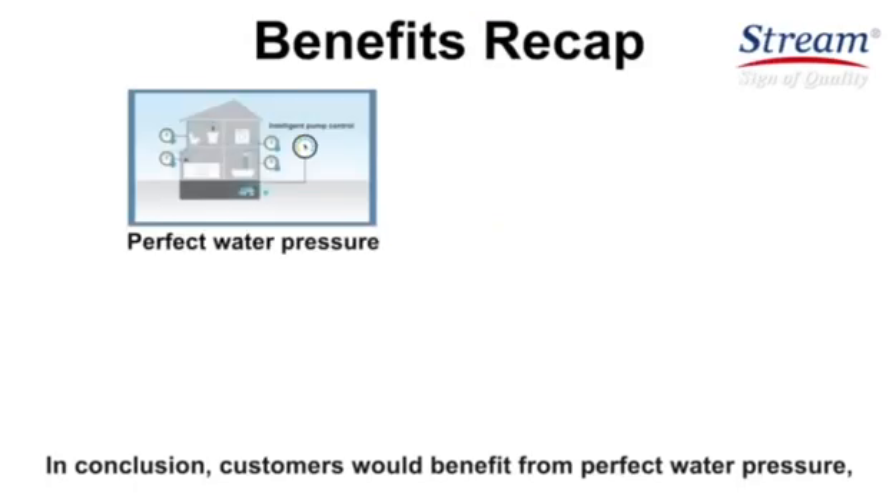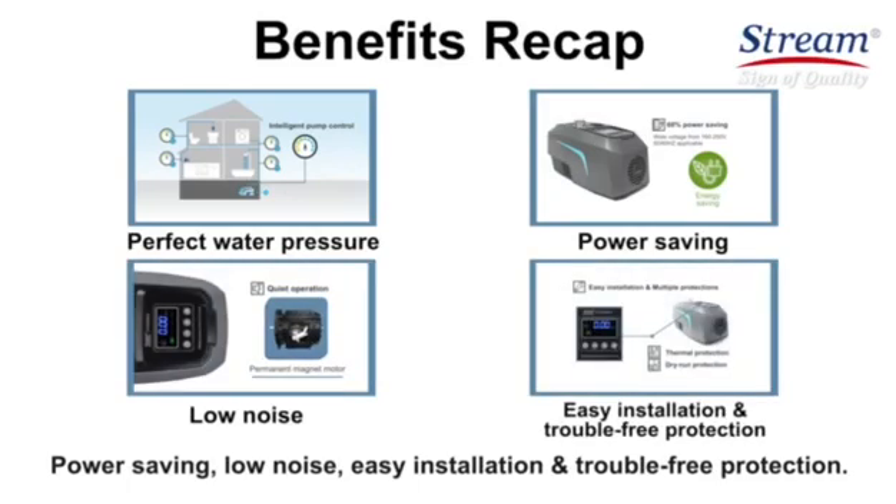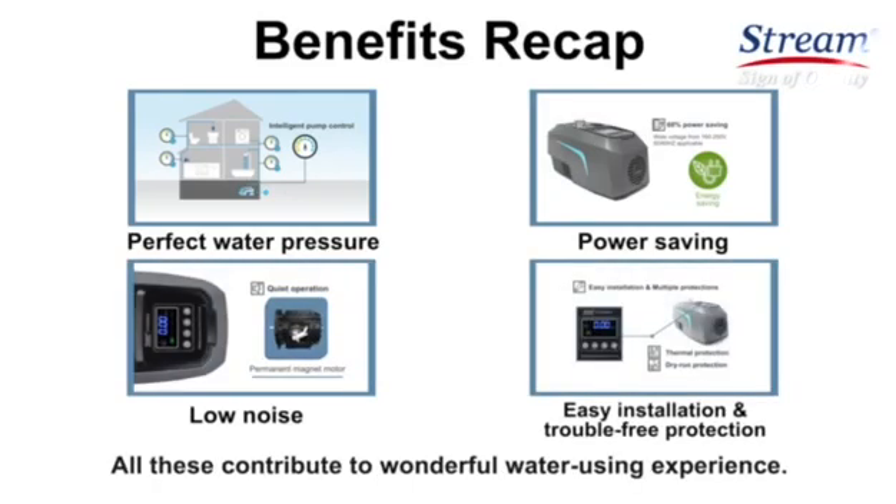In conclusion, customers would benefit from perfect water pressure, power saving, low noise, easy installation, and trouble-free protection. All these contribute to a wonderful water-using experience.